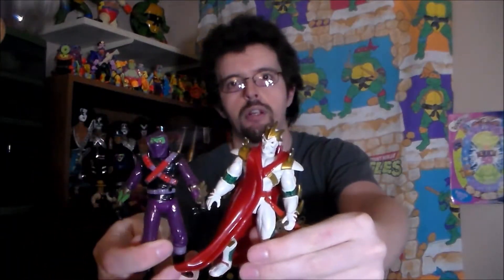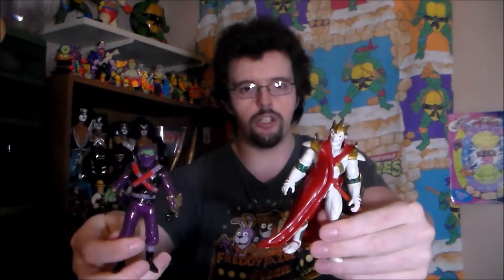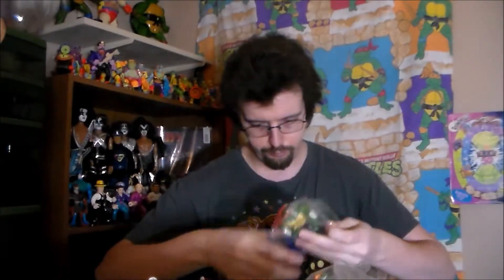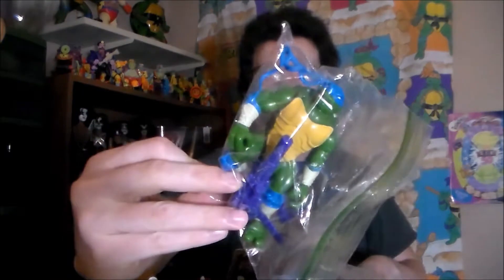Okay, so now then — we take the lid off of the storage tub and accidentally smack the microphone. As a recap, I now have two Next Mutation Master Splinters. I now have Dragon Lord, to whom this guy is one of the henchmen. And there were like a bunch of these guys, like the Foot Ninja to the Shredder. But I've got him and him now. And then we've also got the Shredder with a couple of his weapons. We've got Wave 1 Michelangelo, Wave 1 Donatello, Wave 1 Raphael, Wave 1 Leonardo.